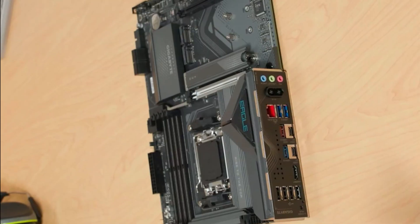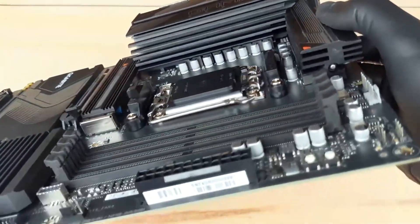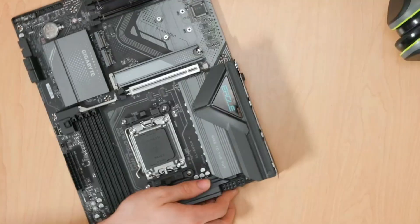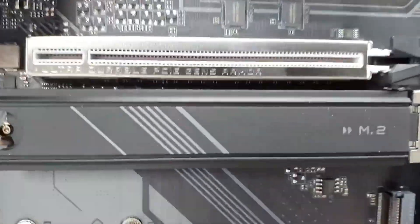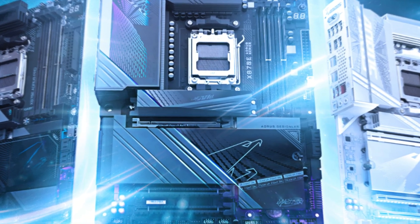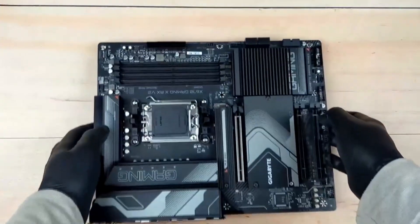Connectivity options are abundant, with PCIe 5.0, three M.2 slots, two USB 4 ports, and front/rear USB-C for versatile device connections. Gigabyte makes DIY building friendly with M.2 EZ Latch, PCIe EZ Latch, and Wi-Fi EZ Plug simplifying installation, plus an EZ debug zone for quick troubleshooting. Networking capabilities impress with ultra-fast Wi-Fi 7 combined with 2.5 Gigabit Ethernet LAN. While it could use more RGB lighting options, this motherboard excels in performance, stability, and features.